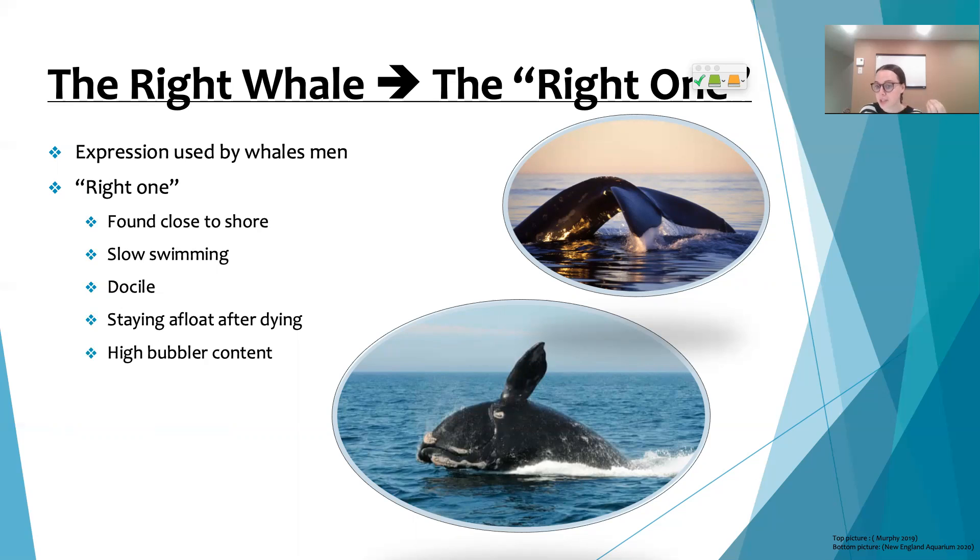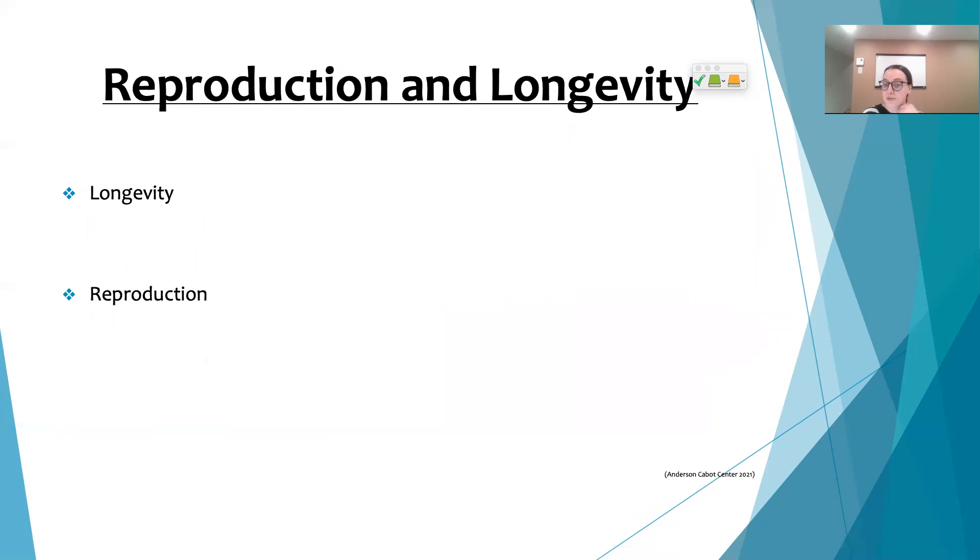They were also considered to be gentle, which meant whalers were not in any danger when near them. Furthermore, North Atlantic right whales stayed afloat once they were killed, which again made it easier for whalers to bring them to shore.